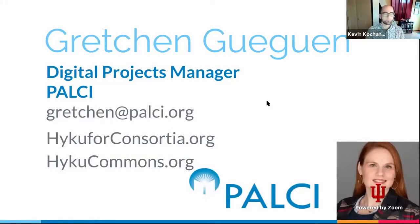Hi, I'm Gretchen Kuegan. I am the Digital Projects Manager at the PALCI Consortium. We're working jointly with PALNI on the Haiku for Consortia project. PALCI is a consortium in the Mid-Atlantic with 71 members from a large variety of types of academic libraries, from the smallest to the largest, with budgets all along the spectrum. I work on a number of different technology projects, and Haiku is just one part of our project.